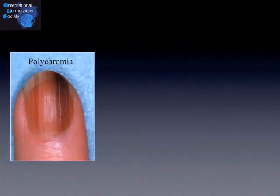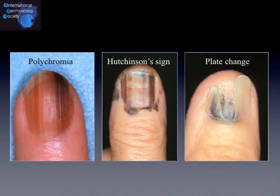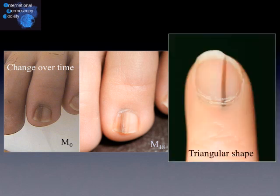On the other hand, when the lesion has multiple colours, when there is some pigmentation of the periungual skin also known as Hutchinson's sign, and when there are changes of the nail plate like this erosion, it's in favour of a malignant melanonychia striata. When it's changing over time and when the lesion is triangular shaped, that is again in favour of a malignant melanonychia striata.